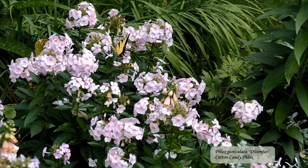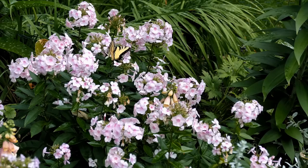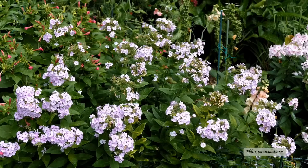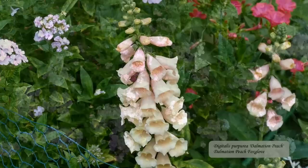Then we have Cotton Candy phlox, aptly named for its particular shade of pink. Watching this swallowtail butterfly — maybe it's sweet and tasty as well. Lastly, there's the lilac-colored common phlox, for which I do not have a cultivar name. I don't recall where I first got these, but they can be found throughout our garden.